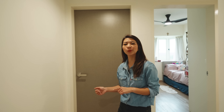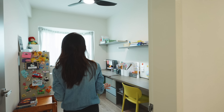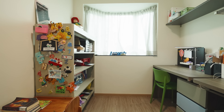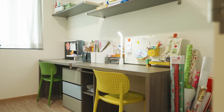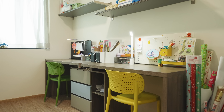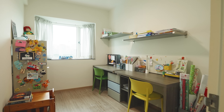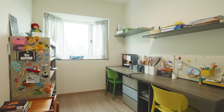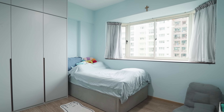Before we check out the master bedroom, let us first take a look at the rest of the bedrooms. Over here we have bedroom number two, currently used as a study. Instead of placing a study table in each of the bedrooms, the homeowners decided it's better and more conducive for the kids to study together here with minimal distractions. In the future, when the youngest child grows up, this will be converted into his bedroom.